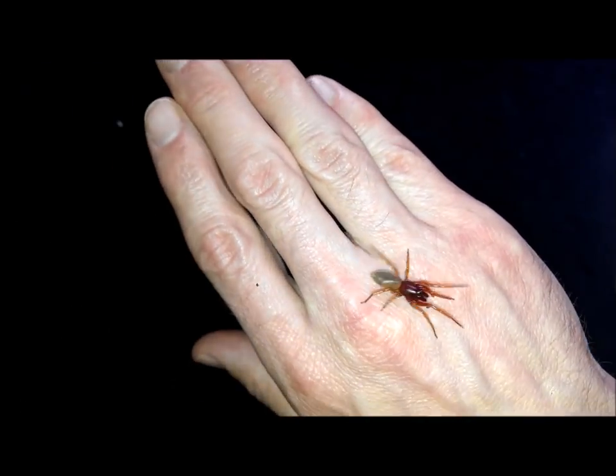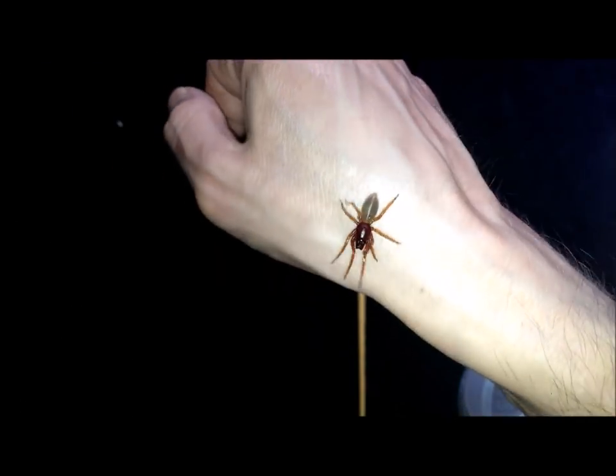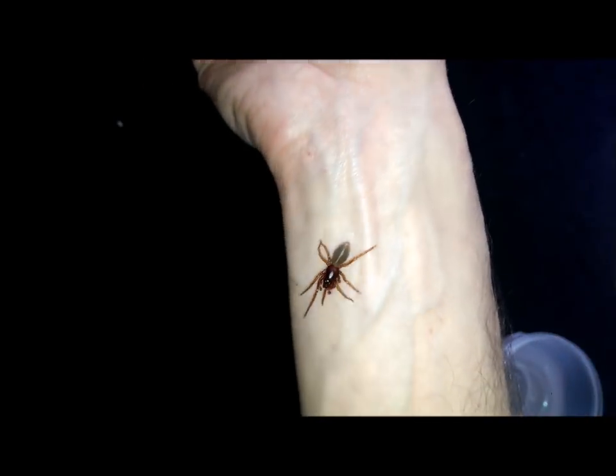So I'm now going to go and let her go. There you go — the woodlouse spider. Beautiful. Thanks for watching. Take care. Bye bye.